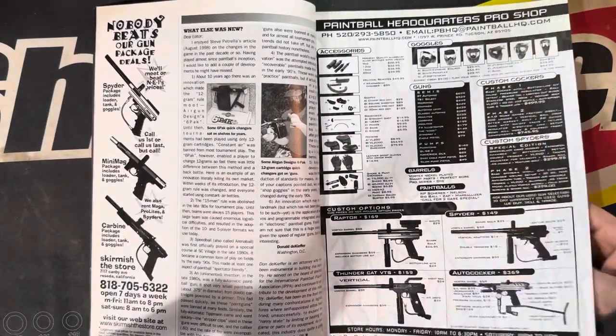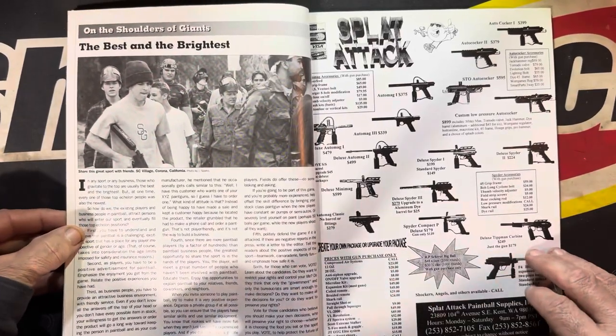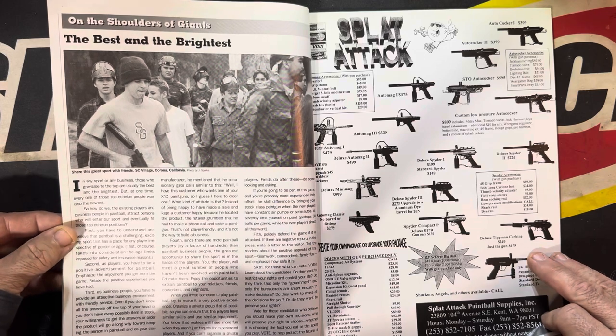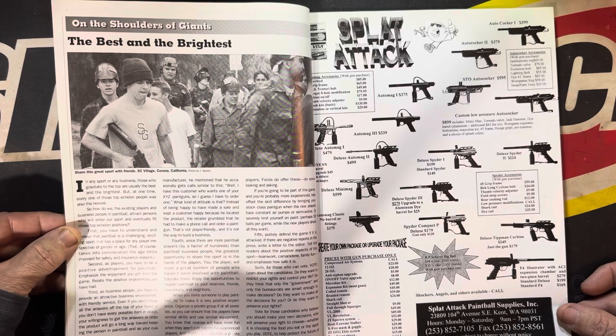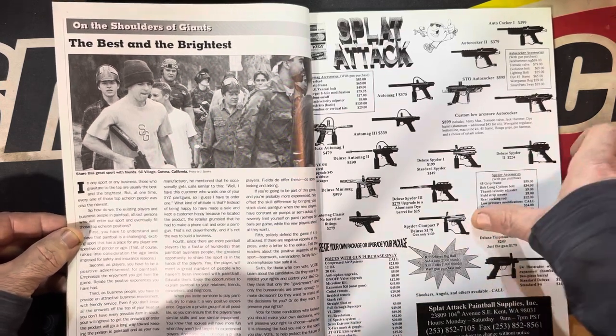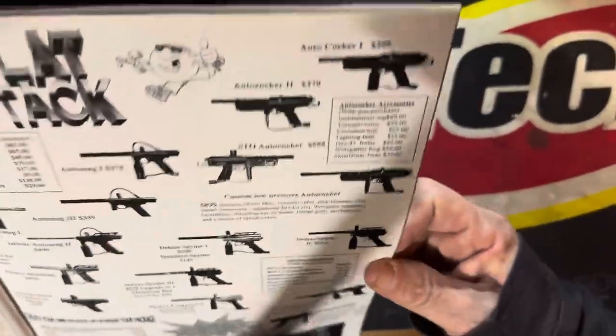I had one of those once. Alright — Splat Attack, the best and the brightest, SC Village. Here we got a whole bunch of Spiders and carbines with expansion chambers. Man, expansion chambers were the shit back in the day.